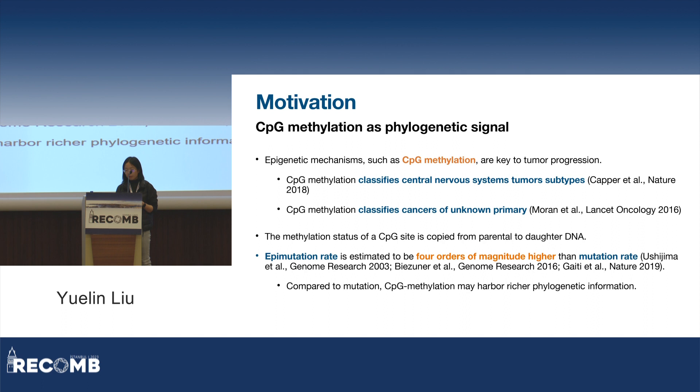Secondly, and more importantly, in the work by Gaiti et al., they pointed out that the methylation maintenance mechanism has an error rate four orders of magnitudes higher than that of DNA-based maintenance. This means, compared to mutations, we may simply observe more methylation events, especially in a single-cell setting where the observed events are already very sparse — simply having more signal might be very helpful.